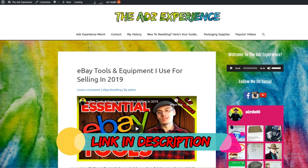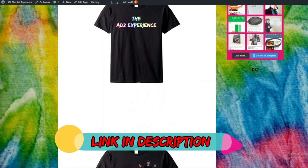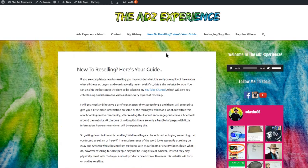Don't forget to check out the website guys, be sure to buy yourself some of my awesome merch to rock up to the car boots in, and also check out the helpful guides and blog posts.